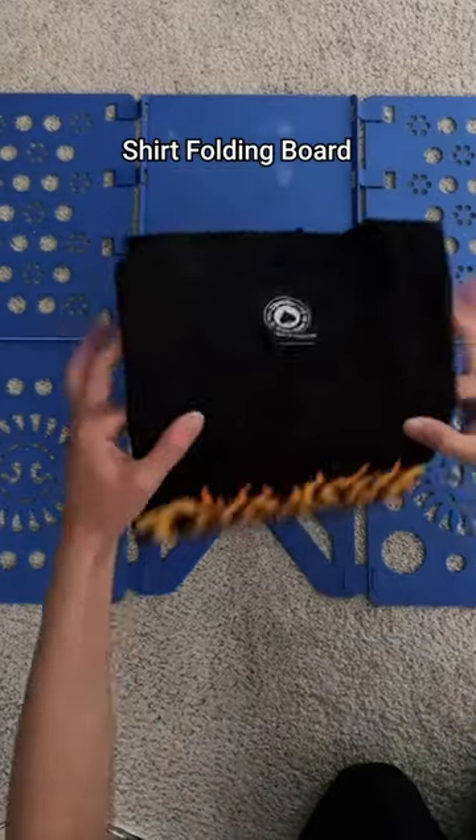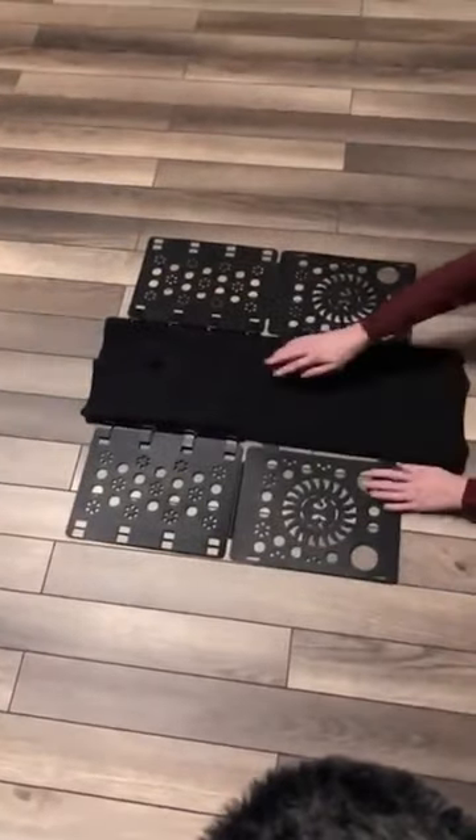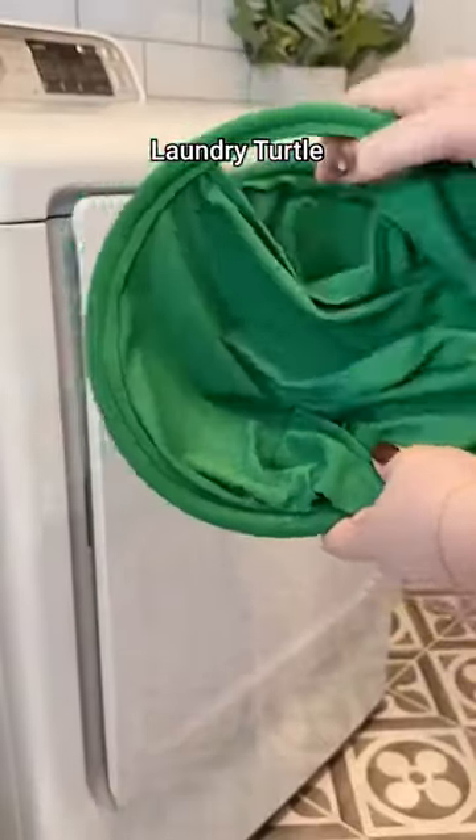Amazon Home Finds. This is a portable folding board that makes Laundry Day a breeze. Made of eco-friendly material, it can fold any type of shirt, pant or dress, saving space in your closet and your time. This is a game changer for Laundry Day.